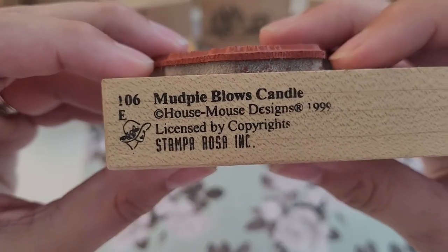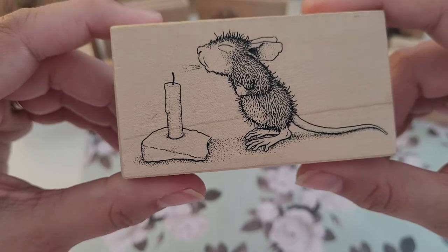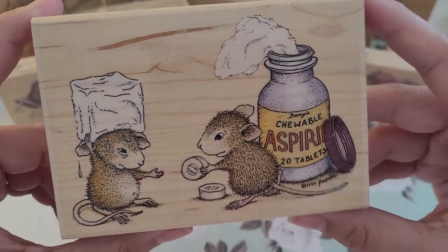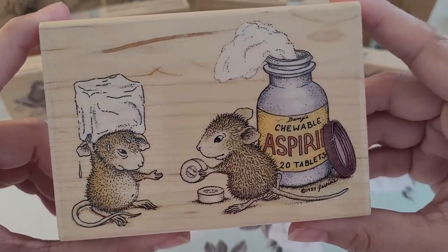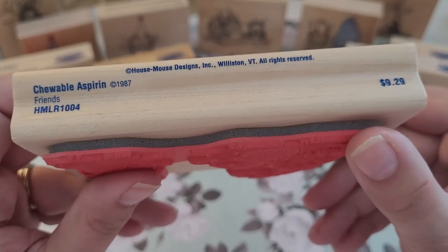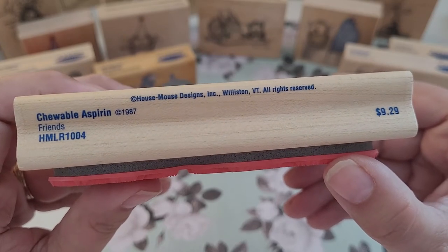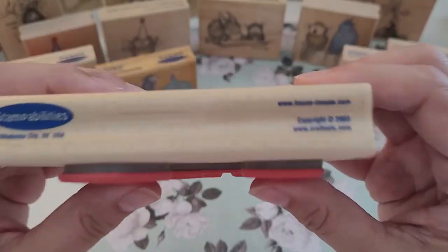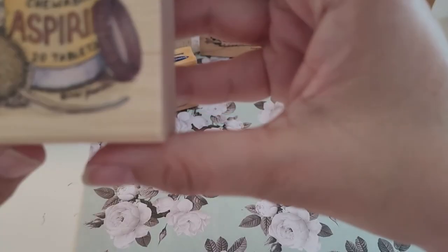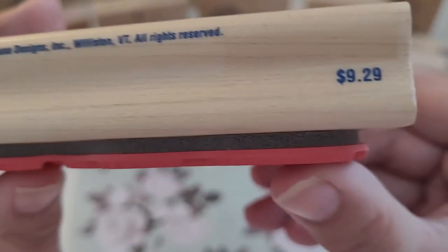I have a lot of birthday ones. This one is 'Mud Pie Blows Out Candle' — it's a Stampa Rosa from 1999. Here's this one — I think this one's funny, poor guy has a fever — and it's 'Chewable Aspirin,' 1987. And friends 'Chewable Aspirin Friends,' 2003. It doesn't tell me who they are; it does not have their names on this one.